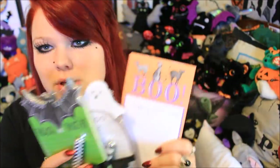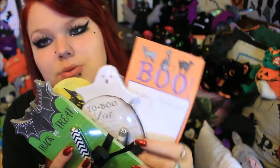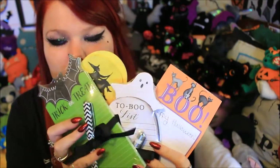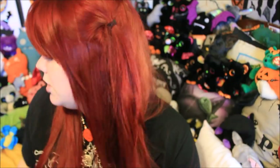I actually got these in HomeSense but you can also get them in TK Maxx. I have four of the designs: the witch one, the bat one, the ghost one, and now the cat one. They do also do some sugar skull designs but I felt like these four were my favourite, and I definitely have enough paper to get me through at least until next Halloween.